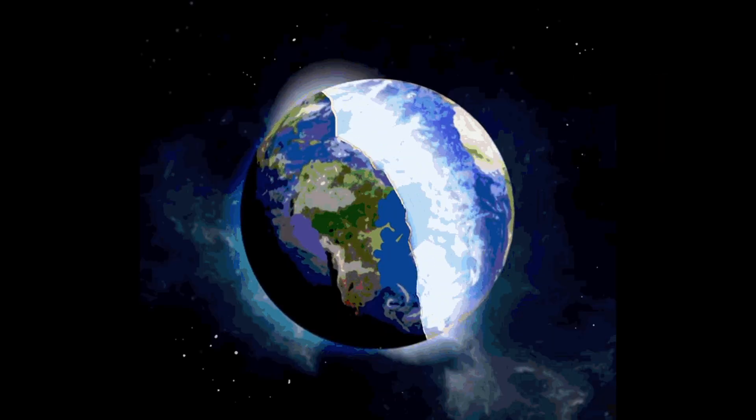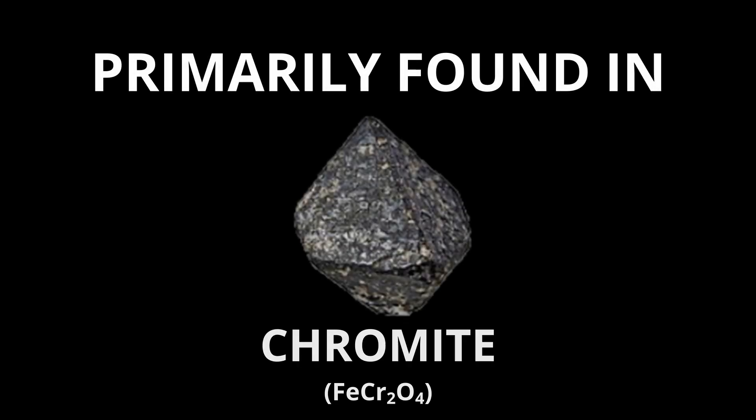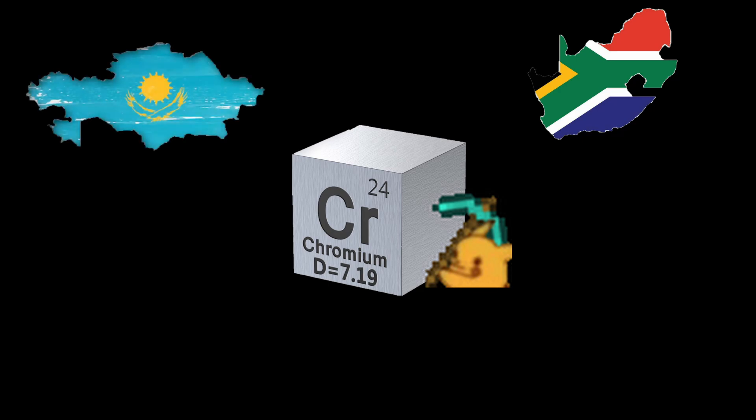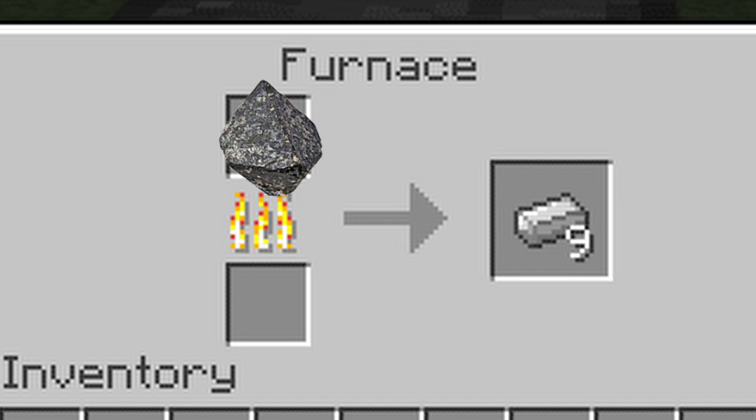Chromium is the 21st most abundant element in the earth's crust and is primarily found in the mineral chromite. The majority of chromium is mined in South Africa, Kazakhstan, India, and Turkey, with the metal mainly obtained through smelting chromite ore in high temperature furnaces.